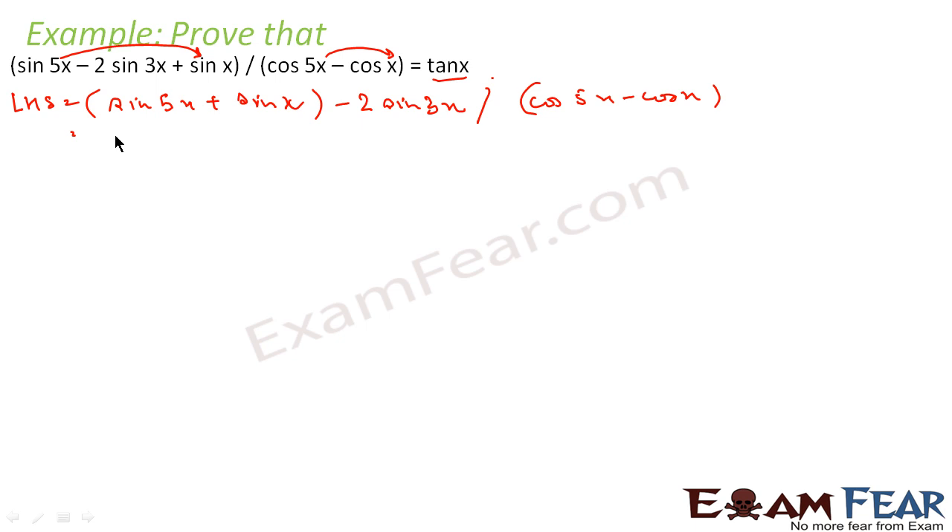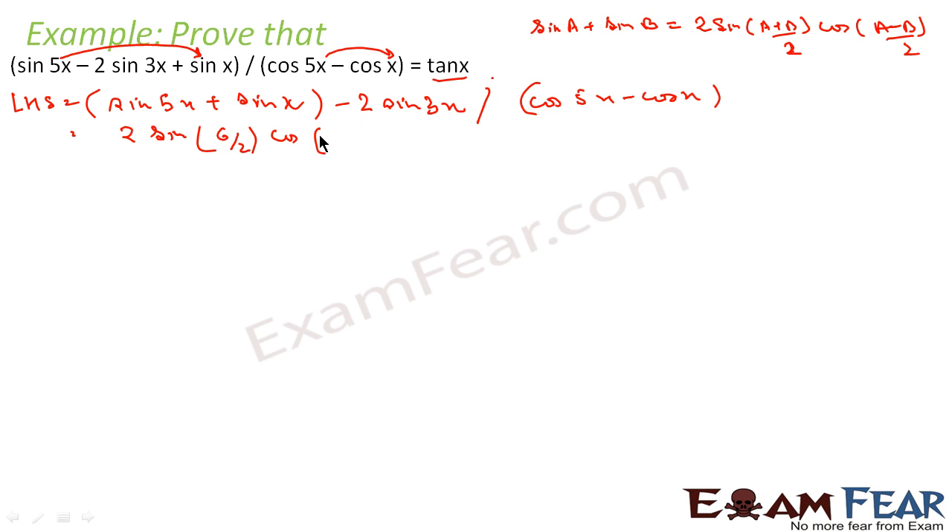For sin(5x) plus sin(x), this is sin a plus sin b. Since the request is initiated by sin, we write sin a plus sin b equal to 2 sin((a+b)/2) into cos((a-b)/2) — sin does the (a+b) part and cos does the (a-b) part. So this becomes 2 sin((5+1)·x/2) into cos((5-1)·x/2) minus 2 sin(3x), all over the denominator.